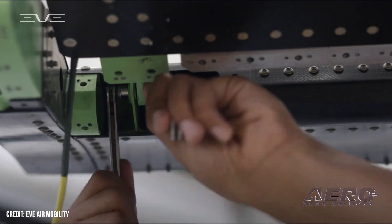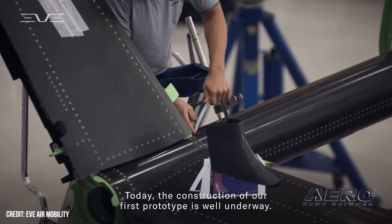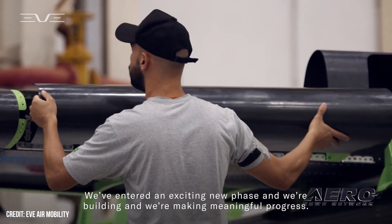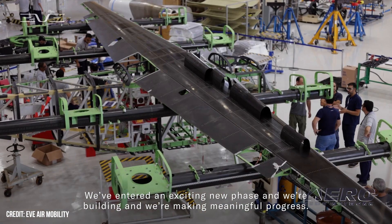The video isn't anything too groundbreaking, simply consisting of sweeping shots of the build process and a short voiceover from Louise Valentini, Chief Technology Officer. Valentini said the firm would be targeting a range of 60 miles to start.